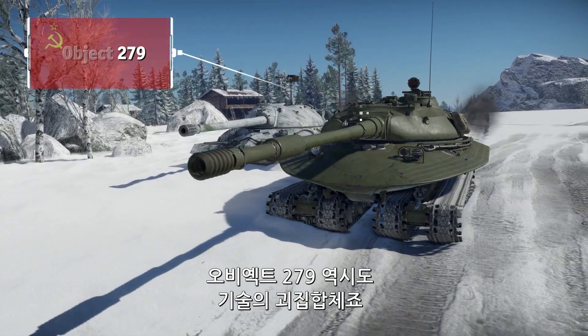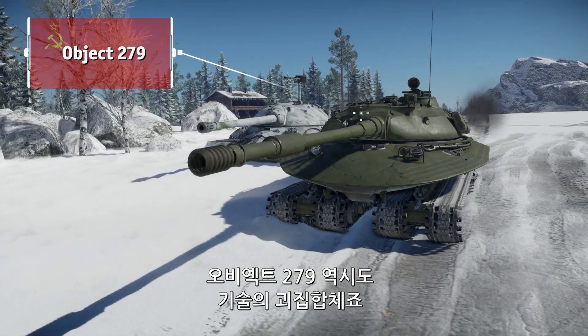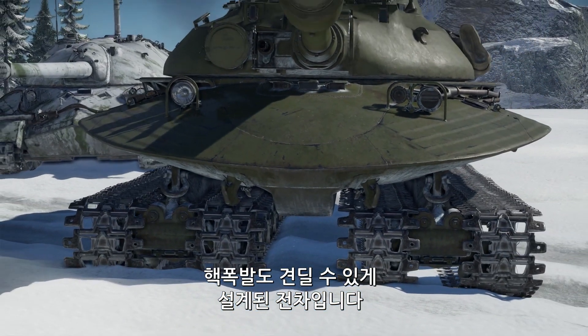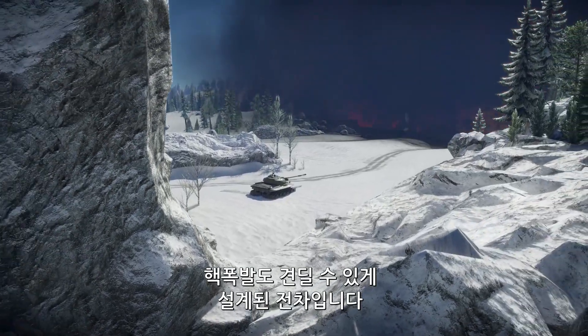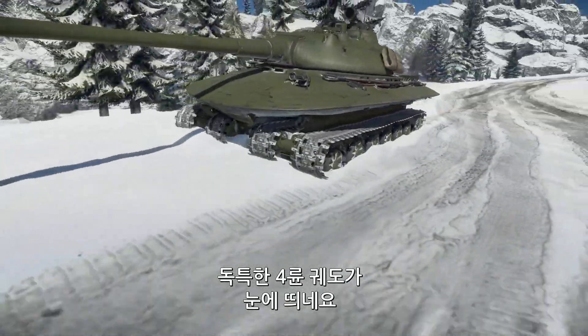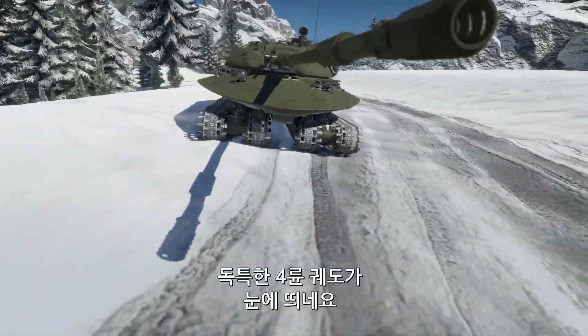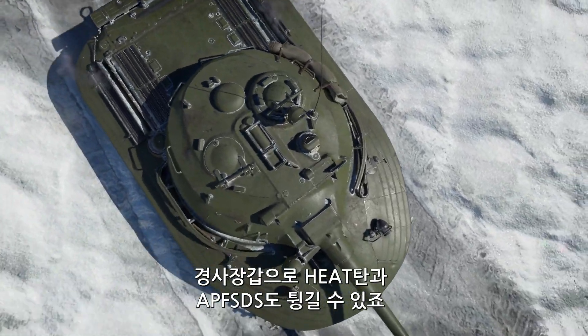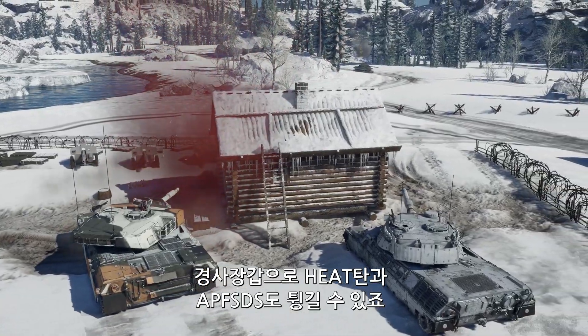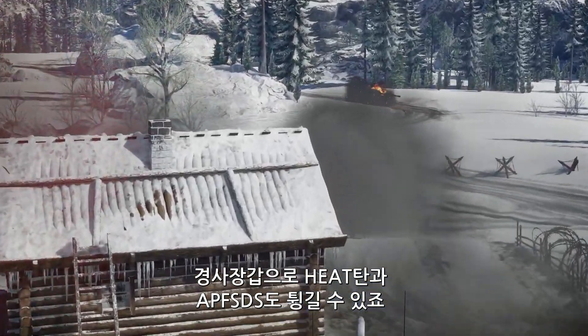The Object 279 is another curious high-tech oddity — a Soviet gift tank built to withstand the shockwave of a nuclear explosion. It can easily be recognized by its unique four-track propulsion system and its unorthodox armor design, allowing it to shrug off HEAT and APFSDS rounds… sometimes.